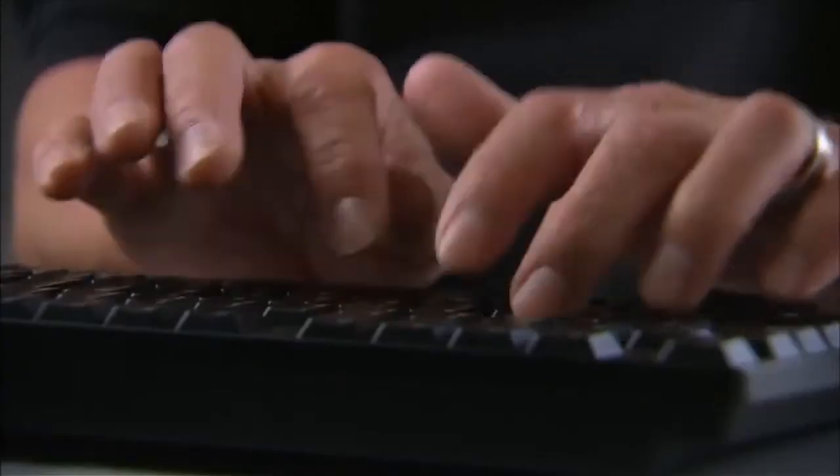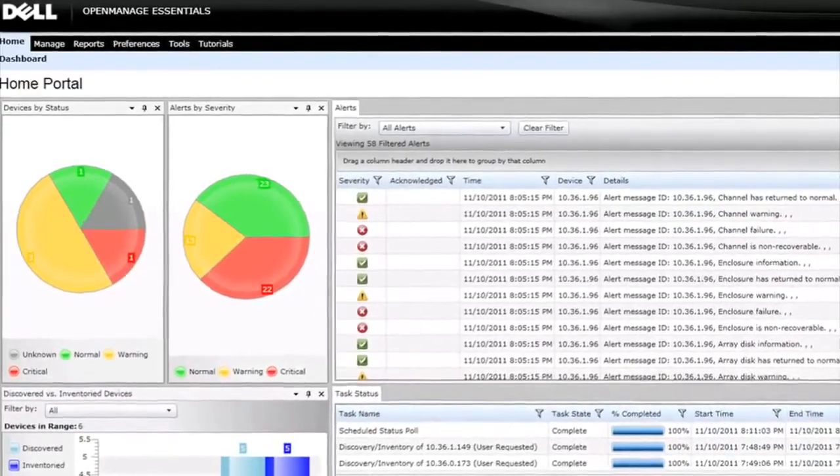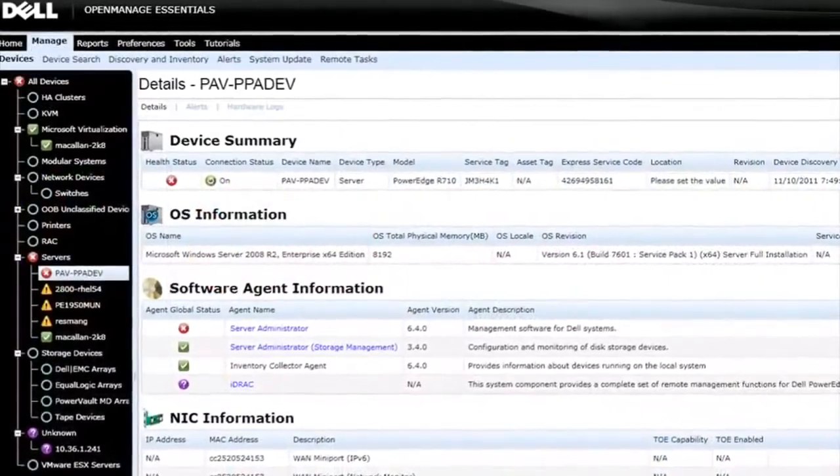For example, Dell's exclusive embedded systems management allows you to deploy, update, maintain and monitor your system locally, remotely, and in virtual environments, whether it is in-band or out-of-band. Since Dell's systems management is agent-free, you can skip the time and hassle expended if you had to install and maintain management agents.